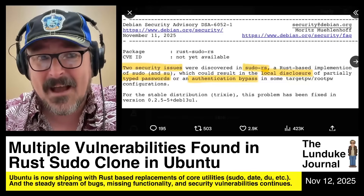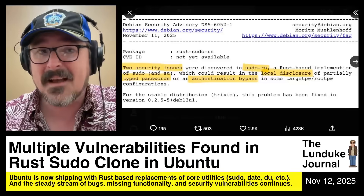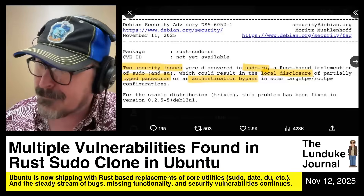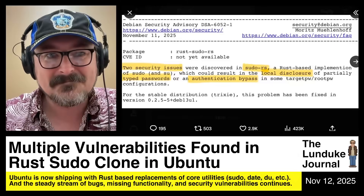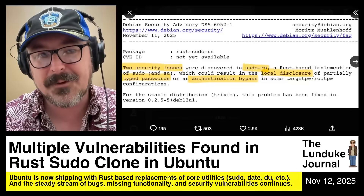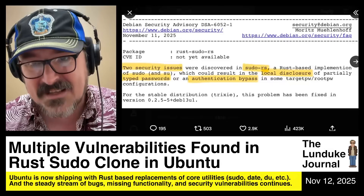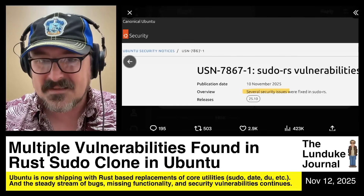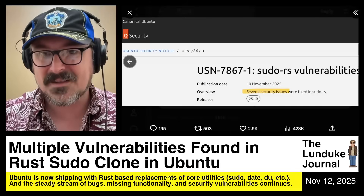We've come to find out that the development teams behind them, including the teams at Ubuntu who made the decision to include these by default — replacing all the battle-tested GNU core utilities — they knew that they weren't finished. Not only are they not that well tested, they're not even fully functional yet. Huge portions of functionality don't even exist for a lot of these tools. It's absolutely crazy that this is happening, but it's going to keep happening.